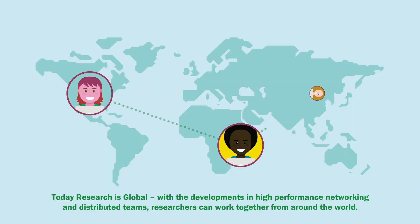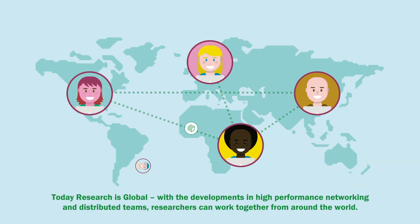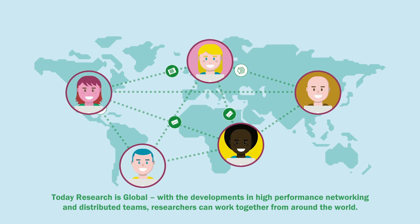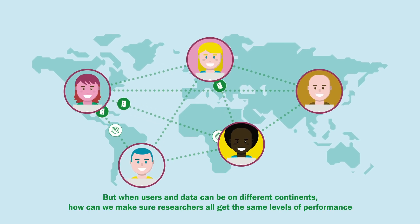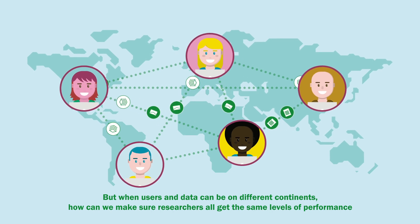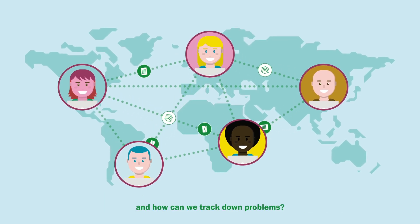Today, research is global. With the developments in high-performance networking and distributed teams, researchers can work together from around the world. But when users and data can be on different continents, how can we make sure researchers all get the same levels of performance, and how can we track down problems?